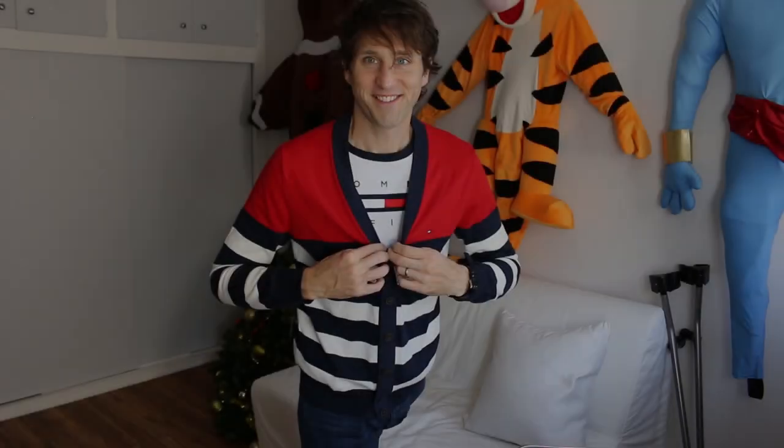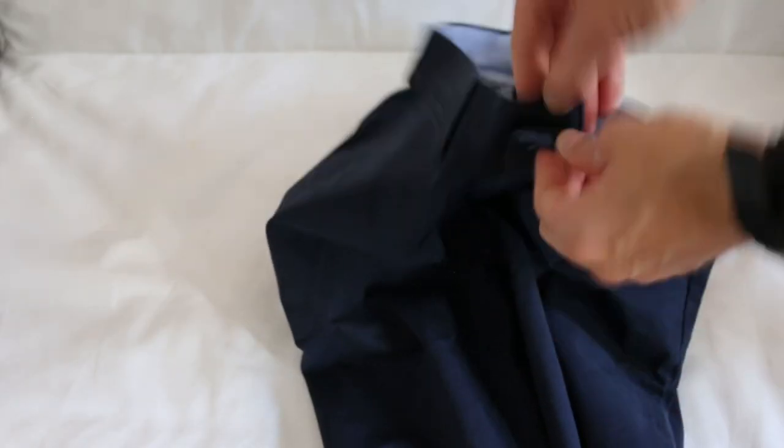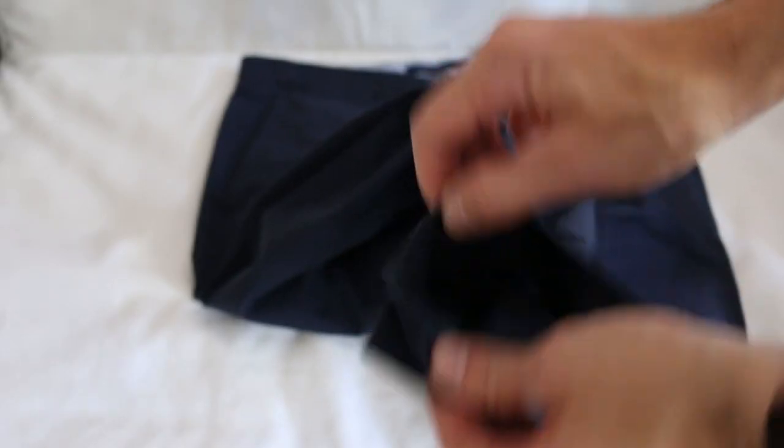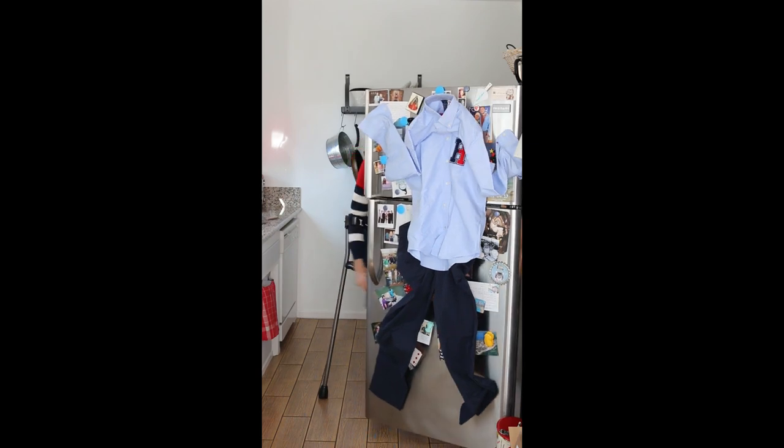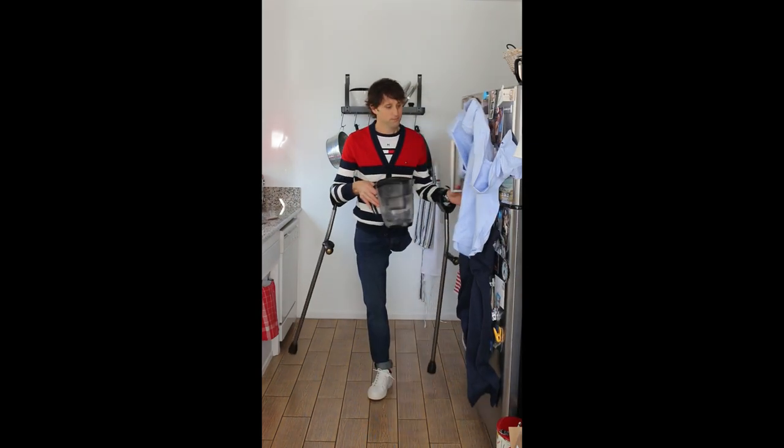So for example, if you have limited dexterity, buttons can really suck — and that's why in Tommy Adaptive clothes, these are not real buttons, they are decorative buttons underneath magnetic closures. You'll find those hidden magnets in this cardigan, in shirts, replacing the zipper fly in pairs of pants, and even in the bottom opening at the ankle of pants in case you have a prosthetic leg or an orthotic. There are so many magnets cleverly hidden in these clothes that you can literally hang them on your refrigerator.